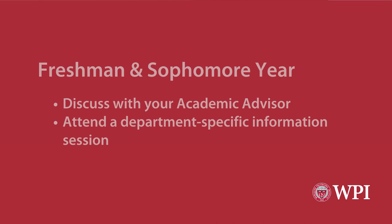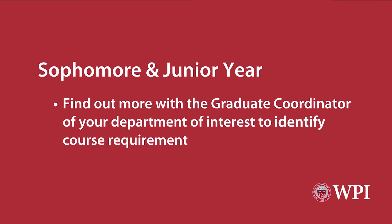What is the application process and timeline for the BSMS program? For freshman and sophomore year, discuss the program with your academic advisor, as well as attend department-specific information sessions.